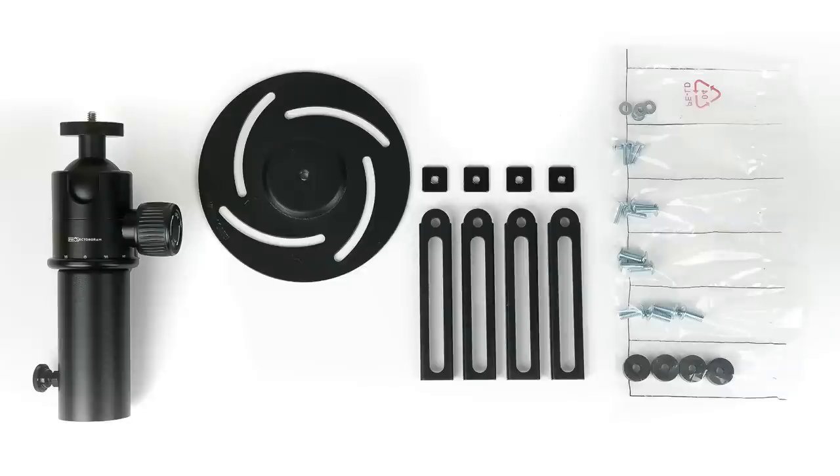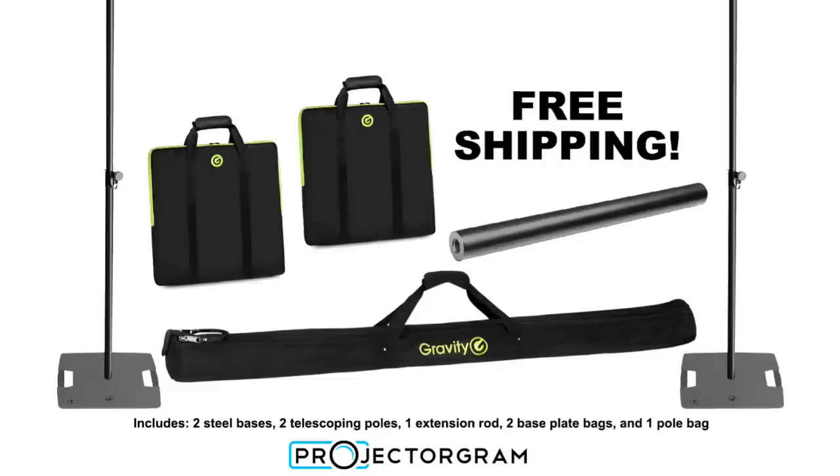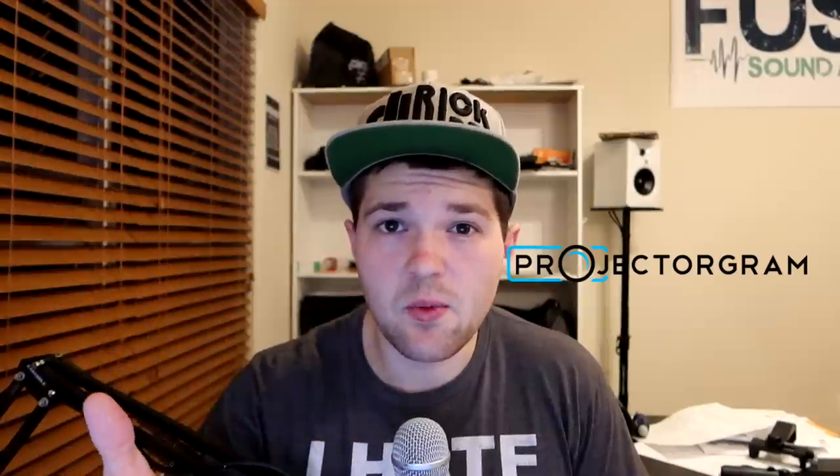First, they have their Easy Mount HD — this is a projector mount that allows you to mount a projector on a tripod or a gravity stand, kind of like what I do — and they're doing $99 with free shipping. The second deal they're running is a gravity stand bundle: two gravity stands, the bags for the gravity stands, and an extension pole, all for $499.